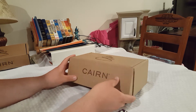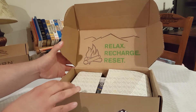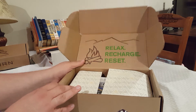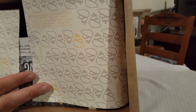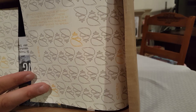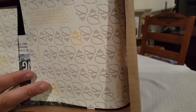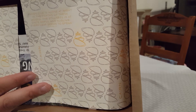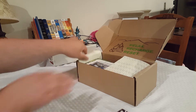First we have the quote they put inside every box. This one says: "Relax, recharge, reset." And then on the paper is another quote: "When one is alone at night in the depths of these woods, the stillness is at once awful and sublime. Every leaf seems to speak." So that's what we have on the packaging this month.